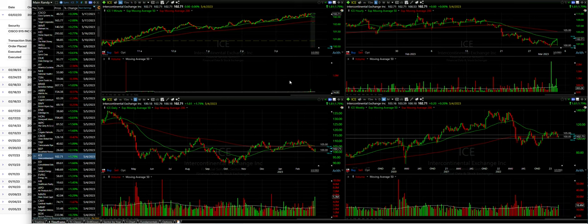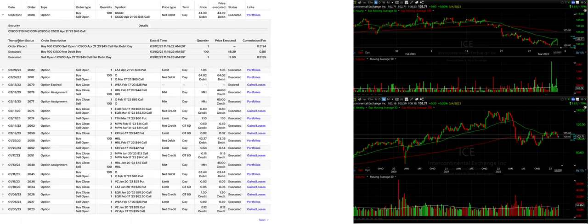Let's review our two trades we did today. Today is Thursday, March 2nd of 2023.